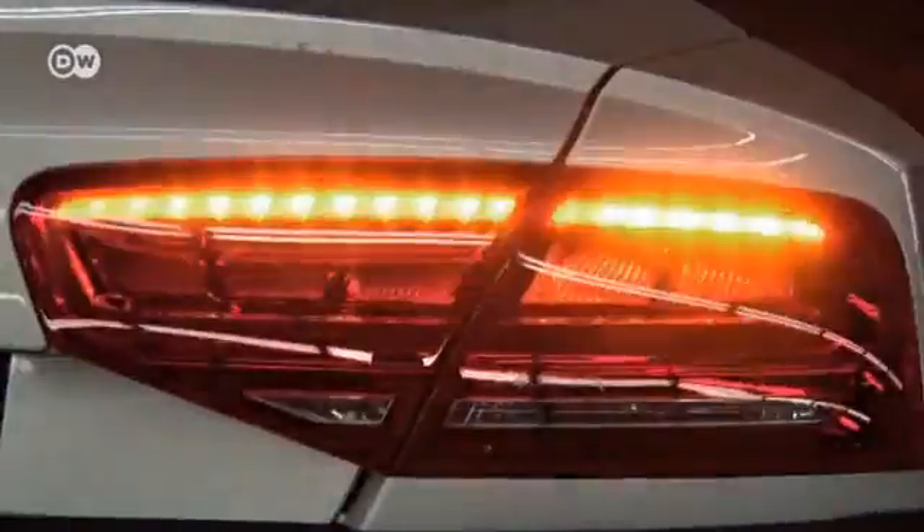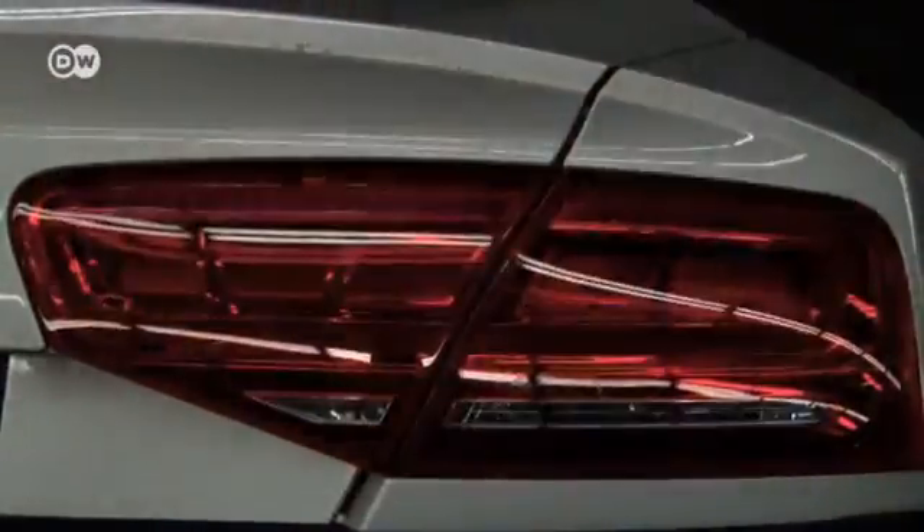On top of that, headlights and rear lights will adjust their direction and brightness according to weather conditions. In fog, dispersed water droplets make the laser rear fog lamp look like a triangular warning sign. And a sweeping blinker clearly signals the direction a car is going to turn.